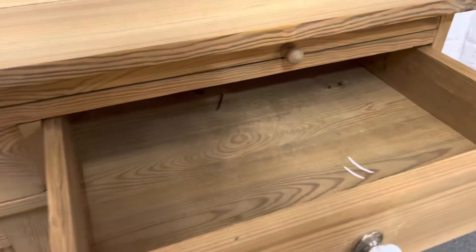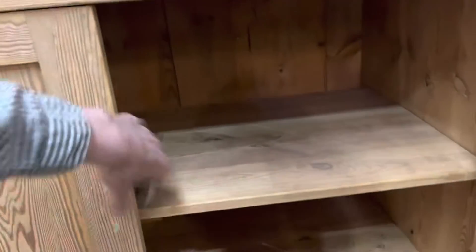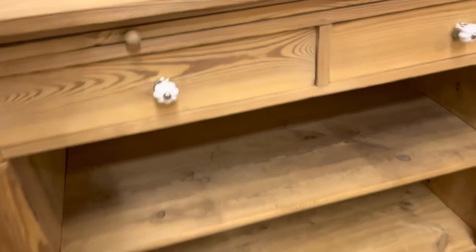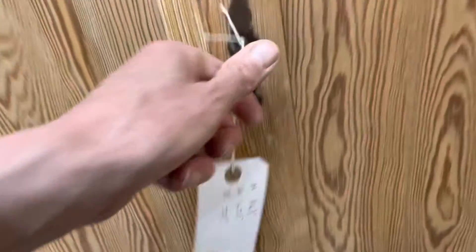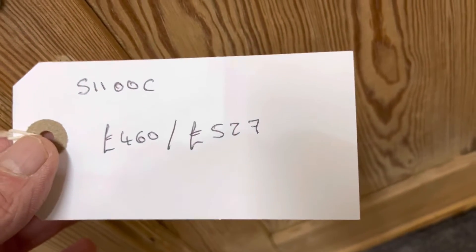Behind the doors, which open fully — which could be useful — there is a single shelf inside. The code number is S1100C and the price is £460 as it is.